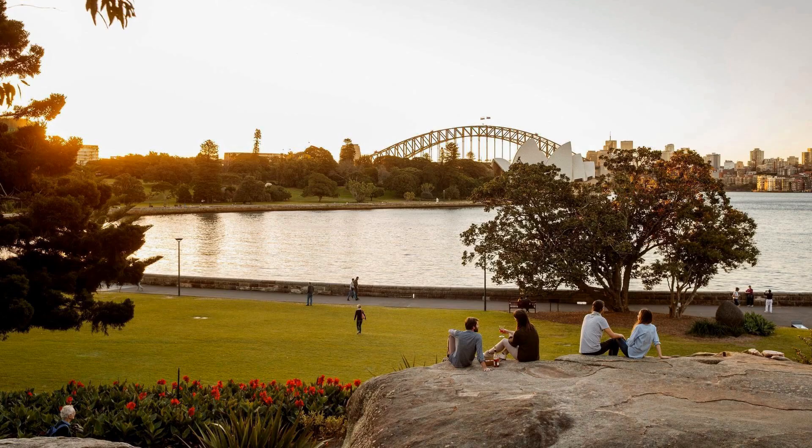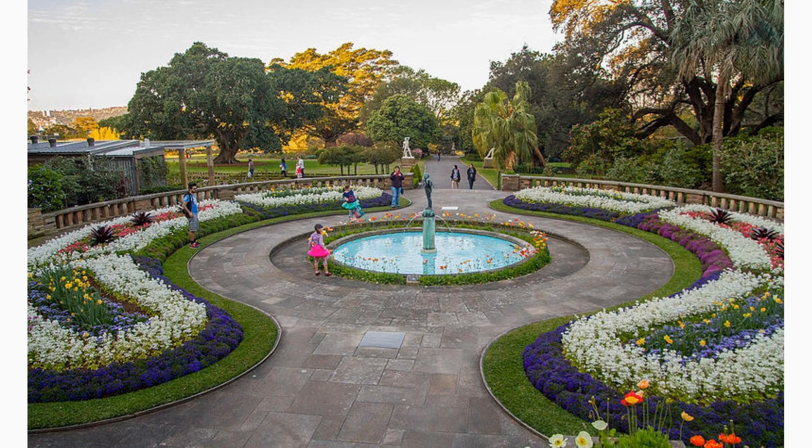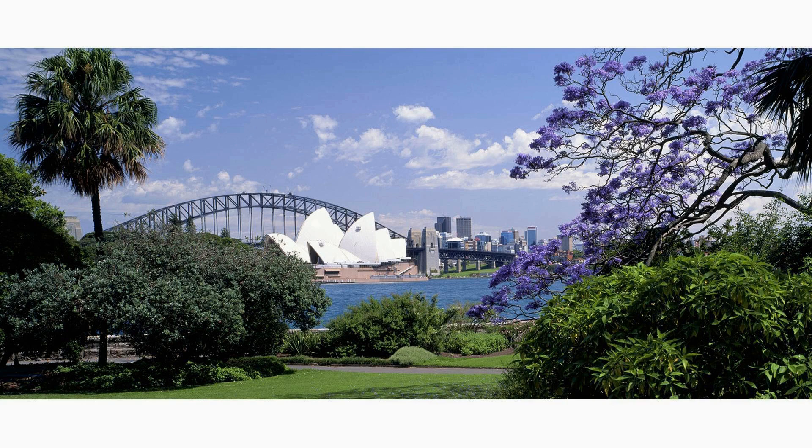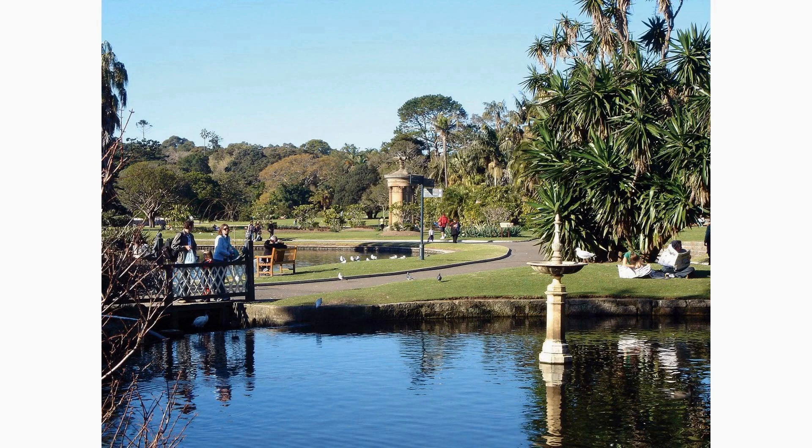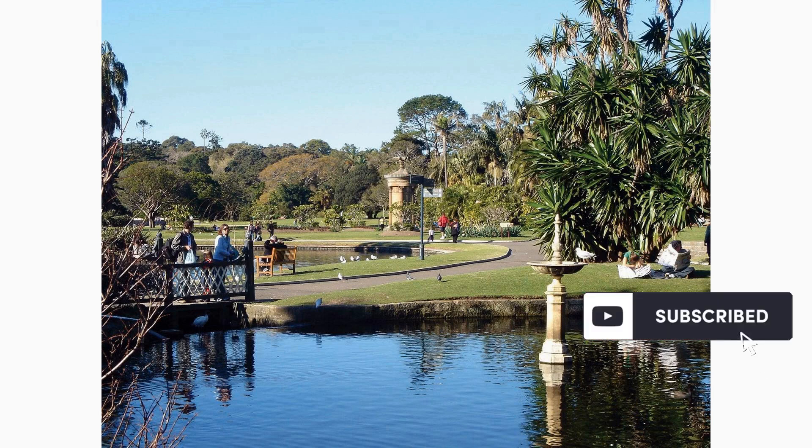Escape the hustle and bustle of the city by visiting the serene Royal Botanic Garden. Located adjacent to the Sydney Opera House, this magnificent green oasis offers a peaceful retreat with stunning flora and fauna. Take a leisurely walk through beautifully manicured gardens, enjoy a picnic, or simply relax under the shade of a tree. The garden also hosts various events and exhibitions throughout the year.